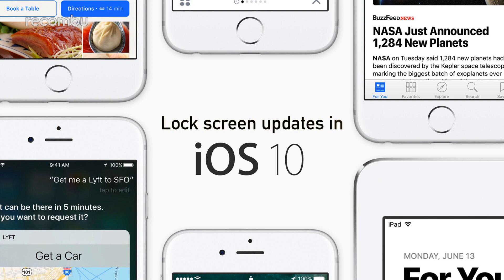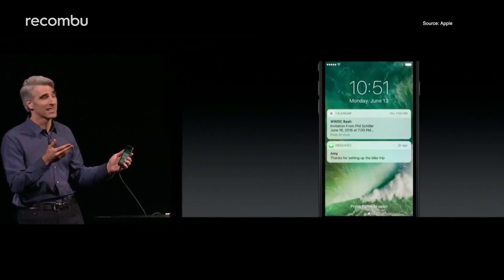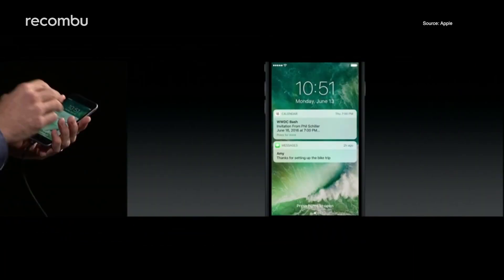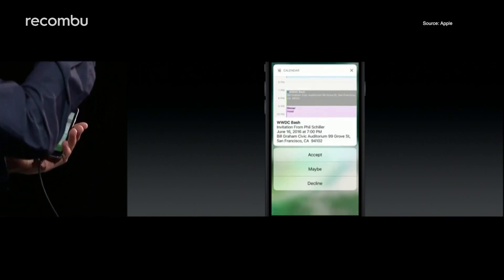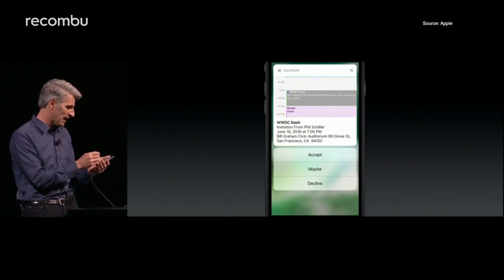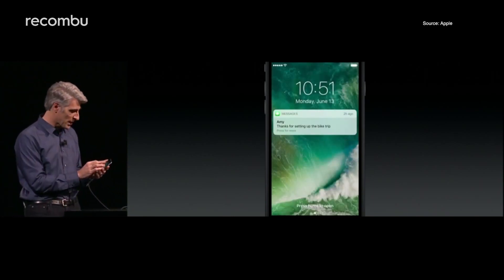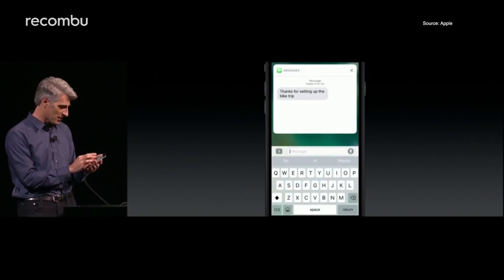Lock screen updates in iOS 10. When you raise your wrist, iOS 10 will automatically wake your iPhone so you can see any waiting notifications without actually bothering to unlock it. These will be interactive too, so you can 3D touch a calendar invite to accept it right there, or respond to any waiting messages. Presumably this will be optional, as most people won't want strangers accessing their messages if they lose their iPhone.